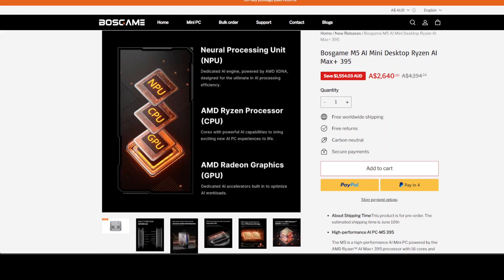Of course, you also have to consider your local pricing. Here in Australia, the price is around $2,600, which is quite dear — even by Australian standards.